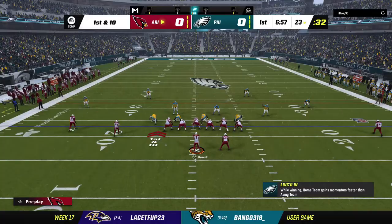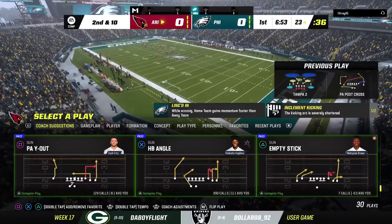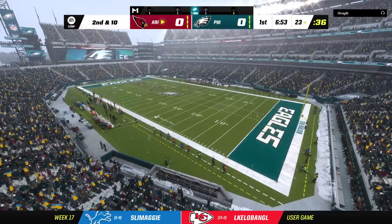Off play action, it's Howell, and that'll be knocked away — incomplete. You wonder about this defense coming in. It's no secret they're playing a team that's down on its luck right now, losers of five straight. How does that change how you prepare for a game?